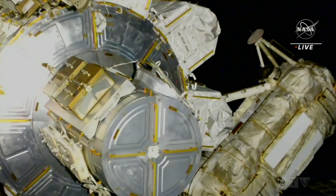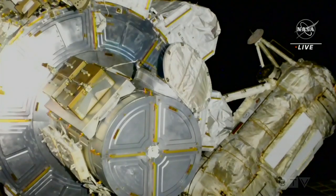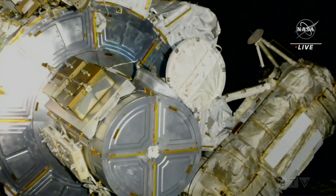As we get a live view from outside the Quest airlock, we have confirmation that the spacewalk itself began at 8:11 a.m. Central Time today as the astronauts turned their suits to battery power. Thermal hatches are open, and you are now go to egress the airlock.